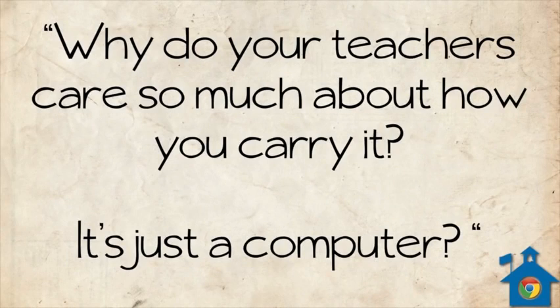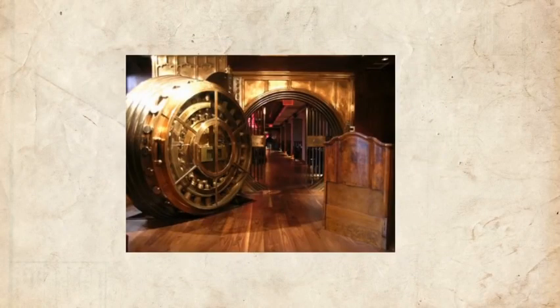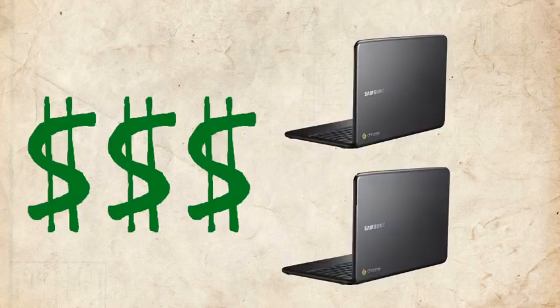So why do teachers care so much about how you hold a computer? You'd be surprised what your fellow classmates get and don't get. Even if your school is not a secret vault with billions of dollars in gold, their money for technology comes out of something much tighter. Regardless, they've invested thousands of dollars to provide you with these powerful instructional tools. So please listen carefully.